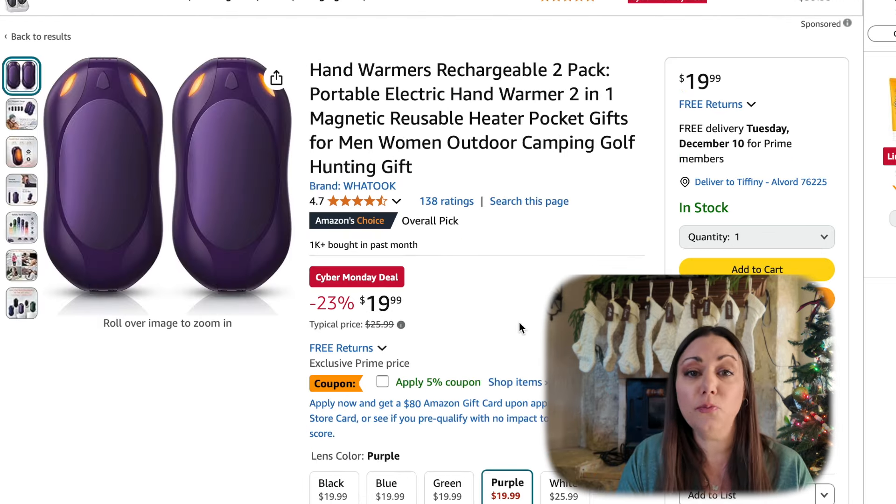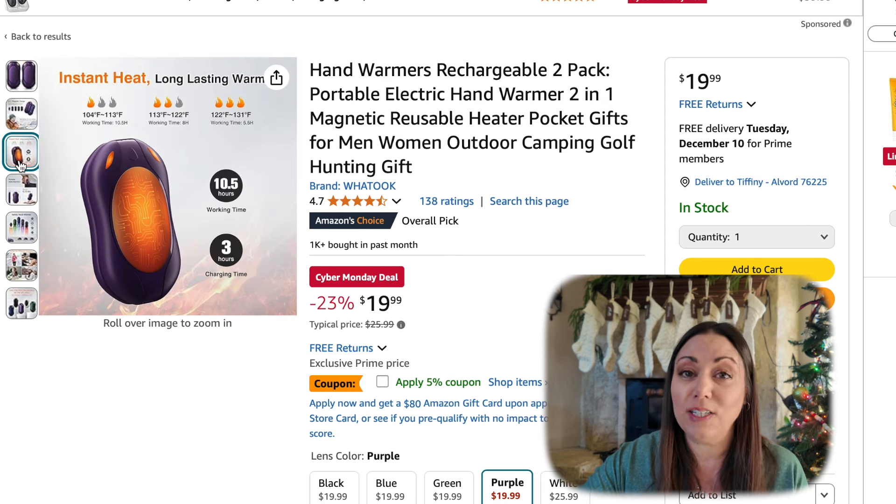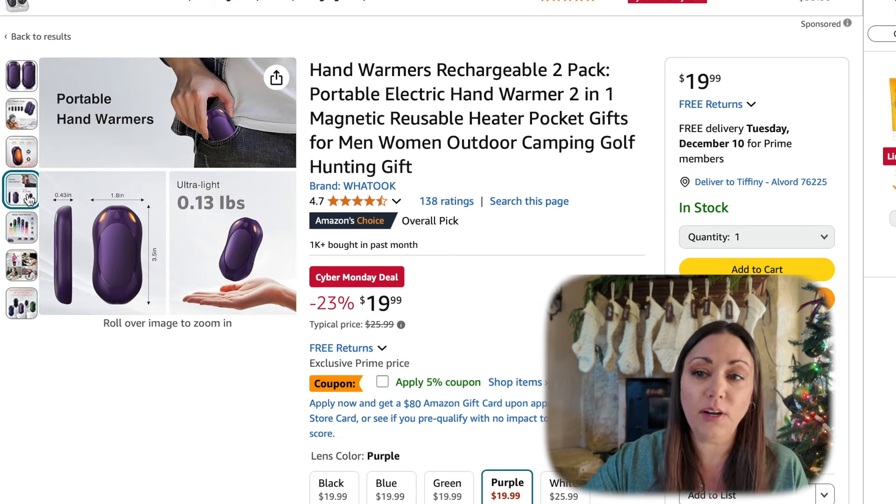These rechargeable hand warmers — now this is a two pack. It is $19.99 plus there's a 5% off coupon. Normally we see these hand warmers a little bit more expensive for just one. They do recharge. With each charge, it's about 10 hours of working time, it charges in three hours, and they're very lightweight.